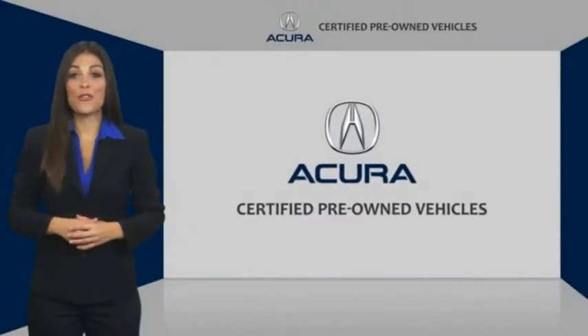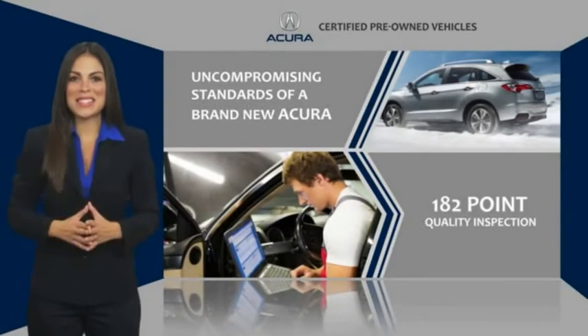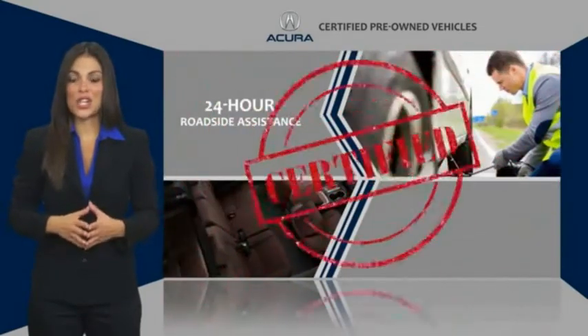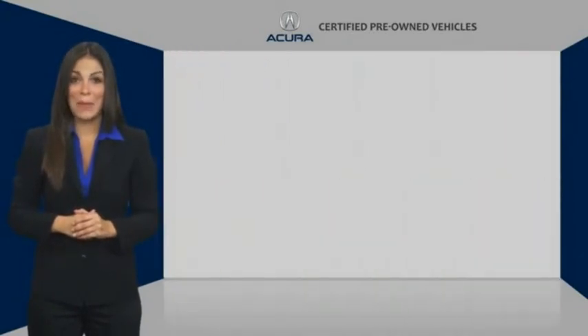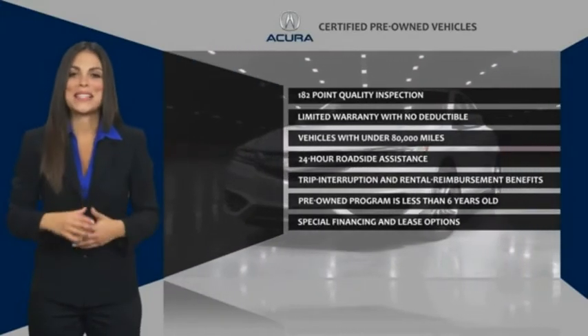As a certified pre-owned vehicle, you can expect the same uncompromising standards of a brand new Acura. The Acura dealership technicians ensure that every vehicle upholds the luxury and sophistication of the Acura name. Acura certified pre-owned — once an Acura, always an Acura.